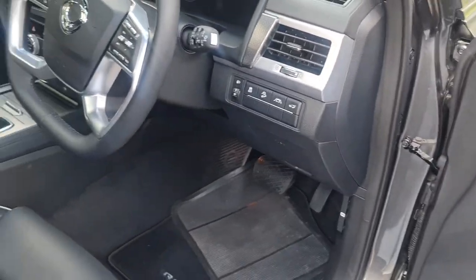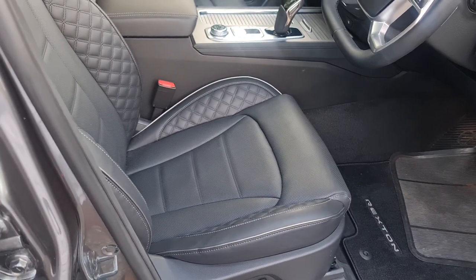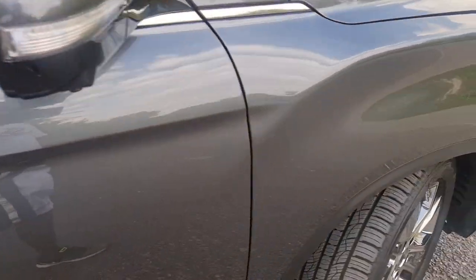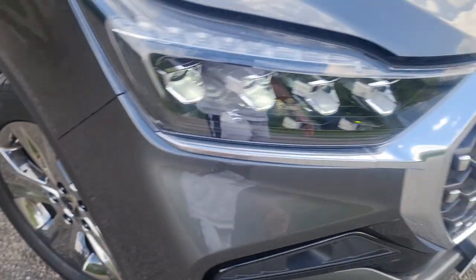You have folded mirrors standard, and memory seats that operate a little bit differently. When you open the door the seat goes back to allow you to climb in, and when the door is closed the seat slides forward — a really nice feature.